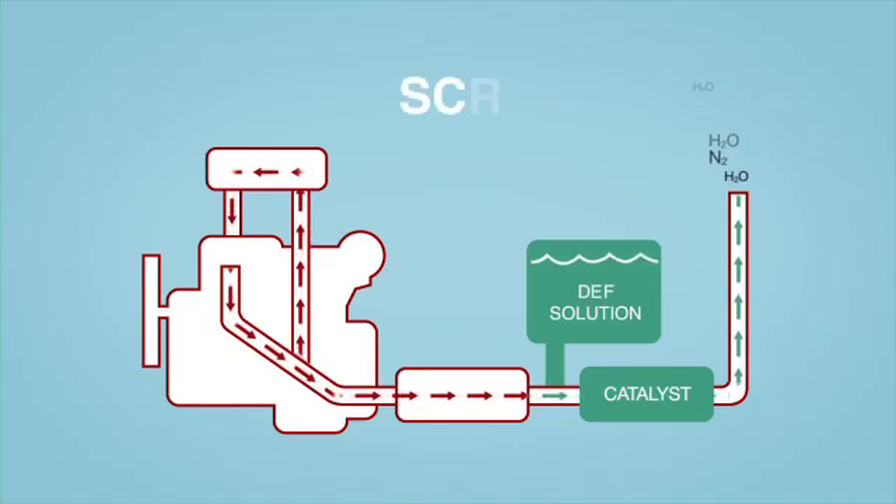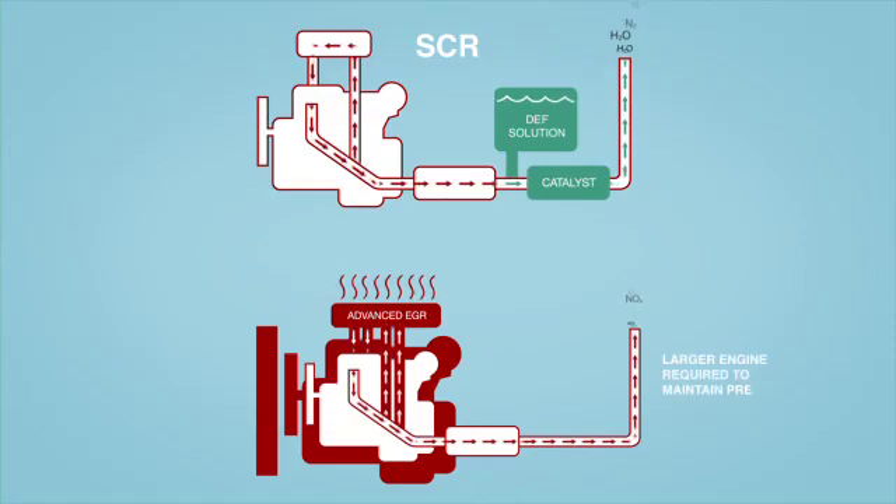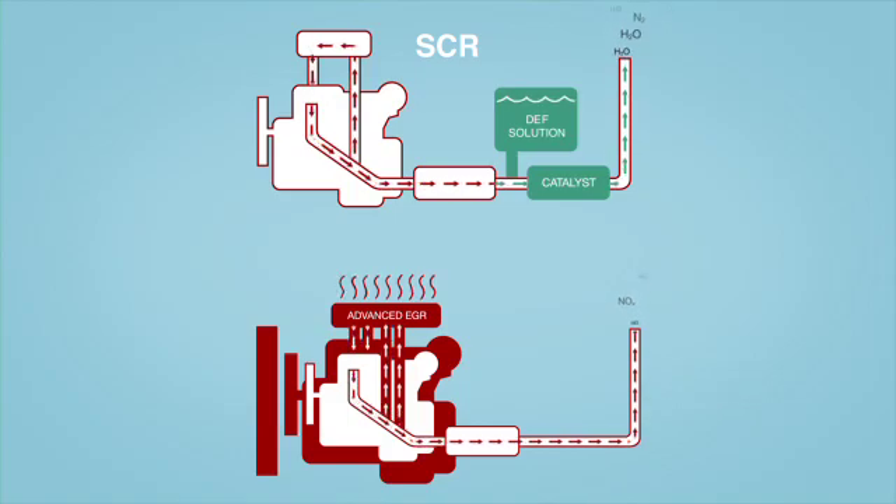Some may try to claim that SCR adds weight to the vehicle versus other solutions. While SCR only adds the weight of the DEF tank and the catalyst, Advanced EGR requires a larger engine and cooling package. So the weight added by both technologies is actually very similar.